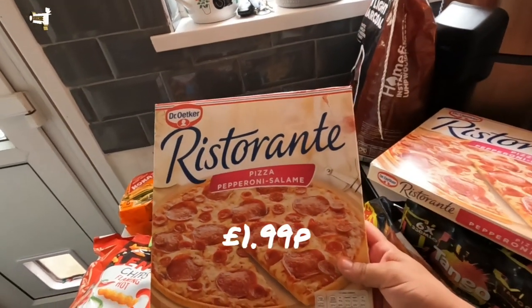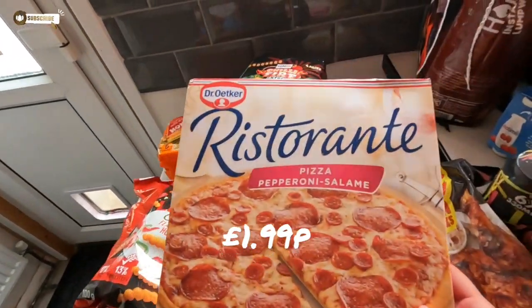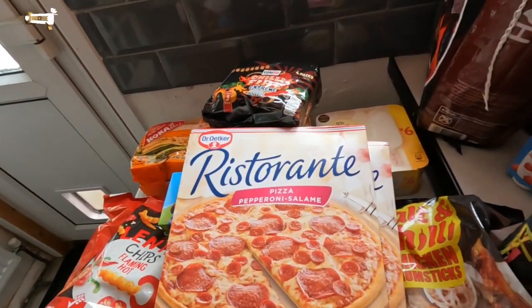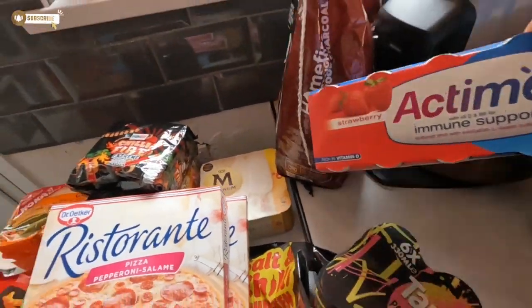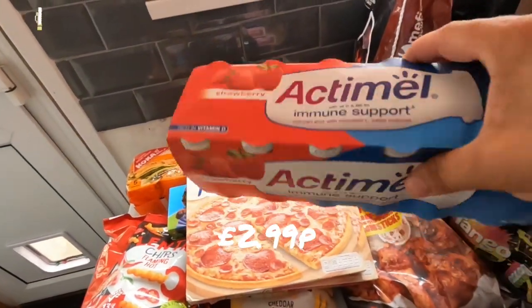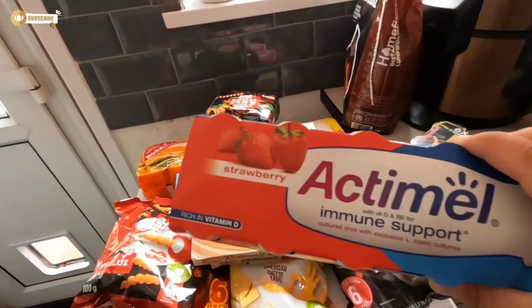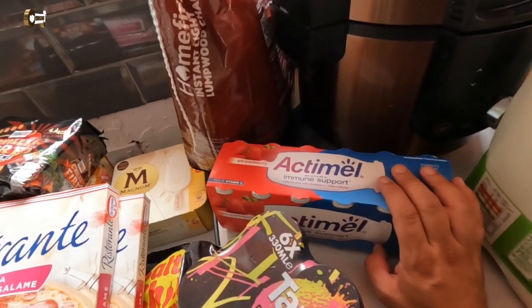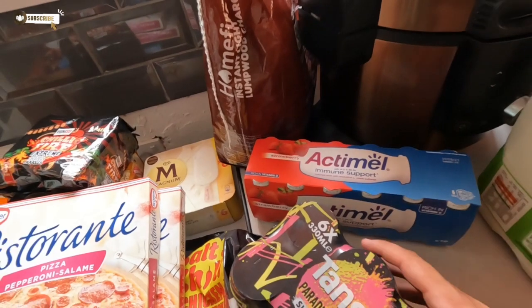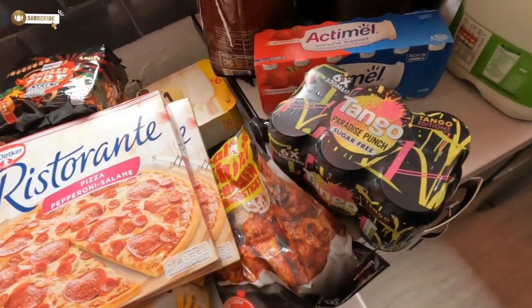We picked up some Ristorante pizzas — two of the pepperoni ones. Lucas wanted some Actimel drinks. We only like the strawberry ones. We did try Aldi's own version and honestly I didn't really like them, so it's good to know Home Bargains do these. We always have to check the dates on them because we want them to last the week.